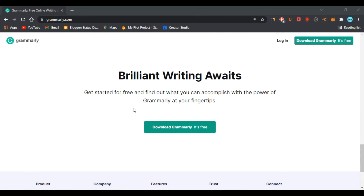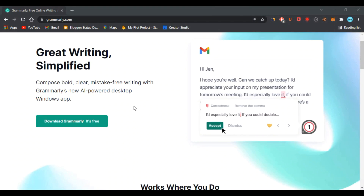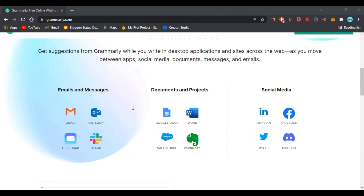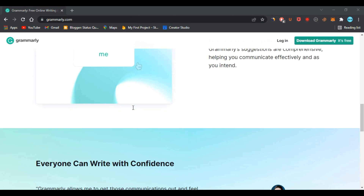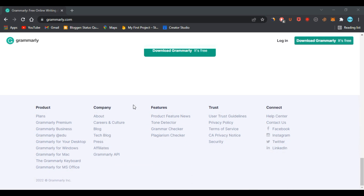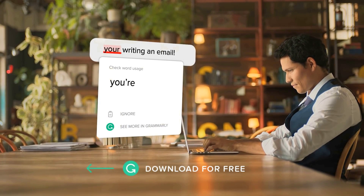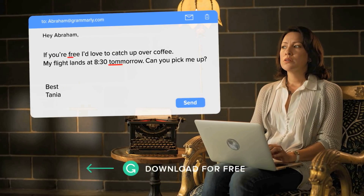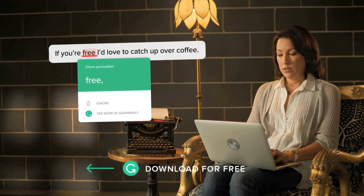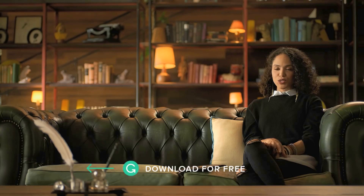The company is based in San Francisco and was first released in 2009. The Grammarly product is available via a suite of desktop and web apps as well as software plugins. Essentially, Grammarly scans a piece of writing and, using artificial intelligence, identifies writing mistakes, errors, and other issues.